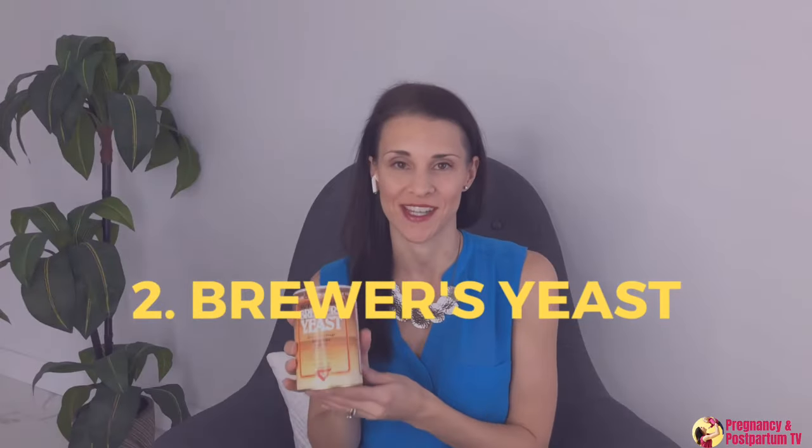If you're not sure how to include moringa in your diet, I've included a complete guide for all of the foods I'm going to talk about today, including recipes so that you can include them in your diet. The next lactogenic food is brewer's yeast.